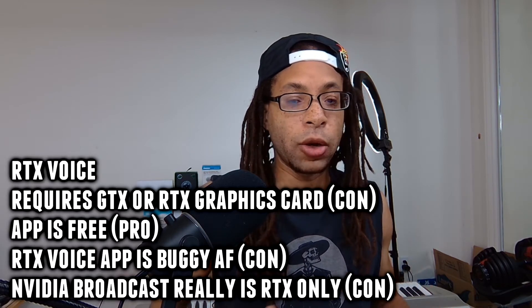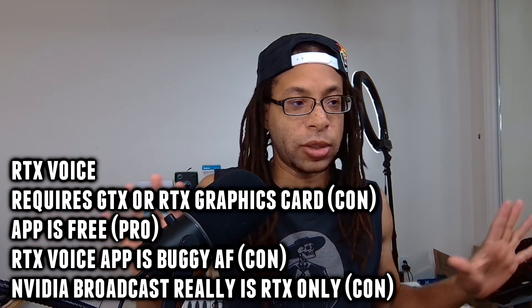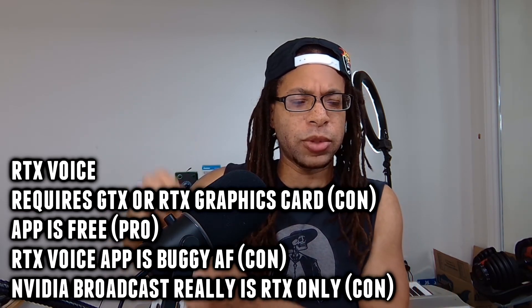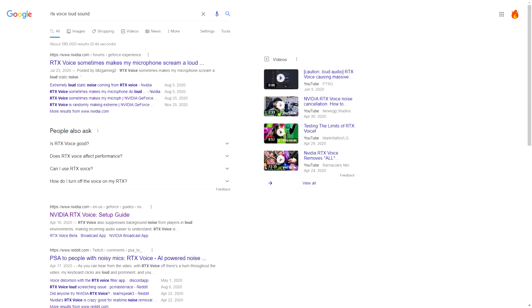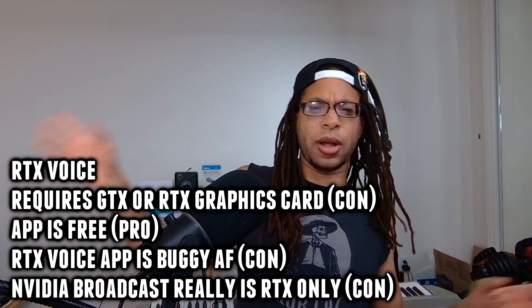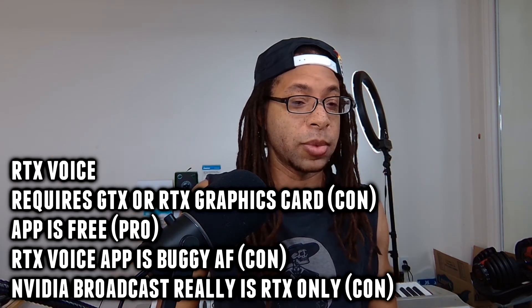The first bug: out of nowhere, the mic just went to maximum volume while I was recording — I didn't change any settings — and it made this huge, loud, blaring, screeching, totally distorted sound. You can look this up on Reddit; other people have had this problem. Imagine if you were in a Zoom meeting and it just happened — it almost blew out my eardrums.